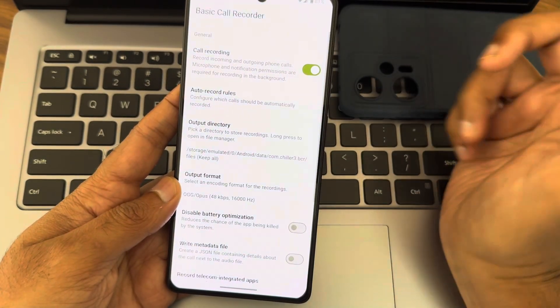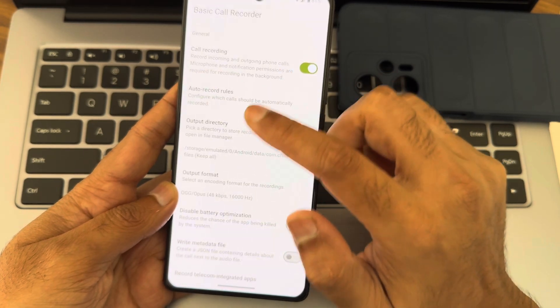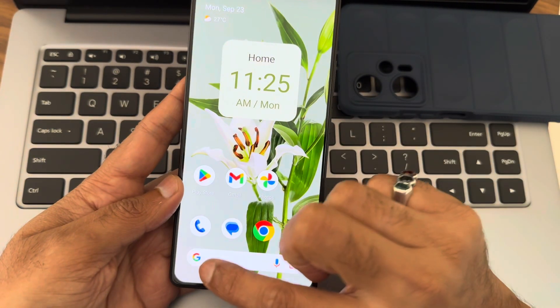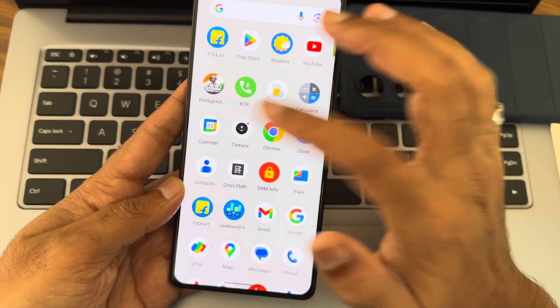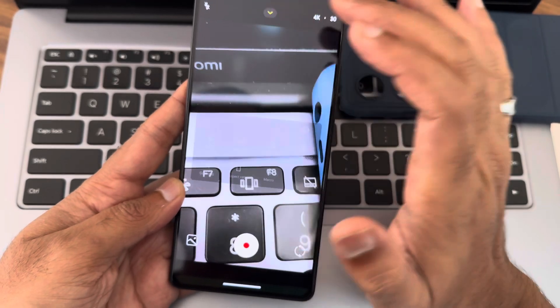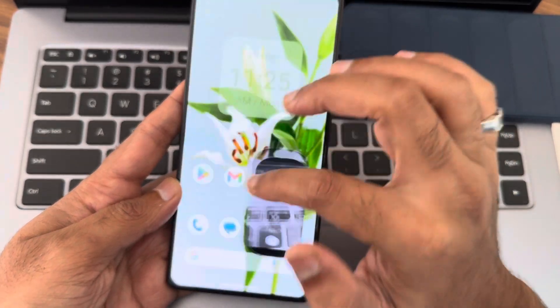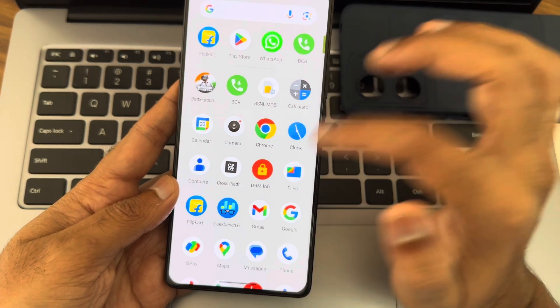In Project Blaze as a custom ROM, you get features like built-in call recording — I've already enabled it. You can choose the output format and directory. Once you make calls, it will be auto-recorded without announcing to the other person that you're recording. You also get a different camera application — it's a high-res camera, not a like-integrated one.